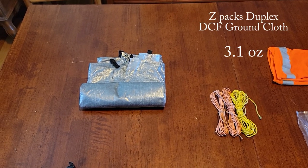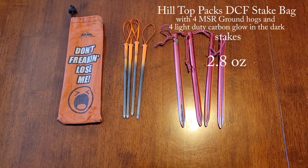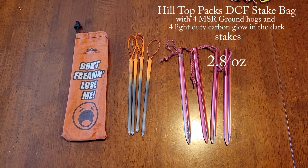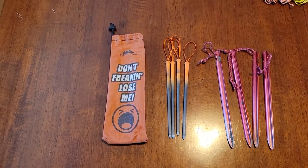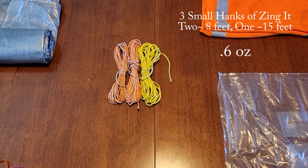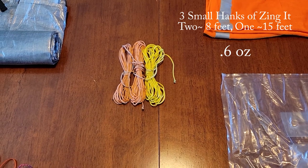Z-Packs Duplex ground sheet, 4 MSR Groundhog stakes, 4 lightweight carbon fiber glow-in-the-dark stakes, a Hilltop Pax stake bag, and a few small coils of Zingit line for guyouts, clotheslines, and other miscellaneous uses.